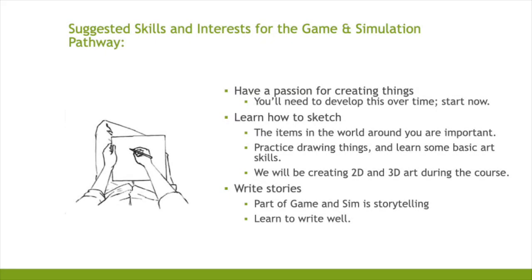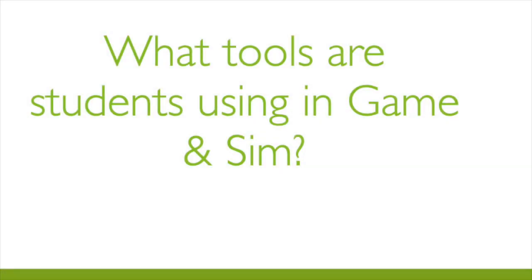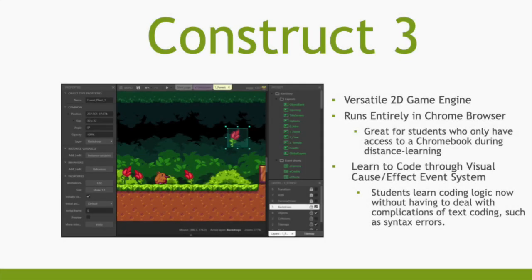Suggested skills and interests for the Game Simulation pathway: students must have a passion for creating things, learn how to sketch, write stories, break down systems, understand game mechanics, and problem solve. One of the tools used is Construct 3, a versatile 2D game engine that runs entirely in Chrome browser — great for students with only a Chromebook. Students learn coding logic through visual cause-and-effect event systems without dealing with syntax errors.